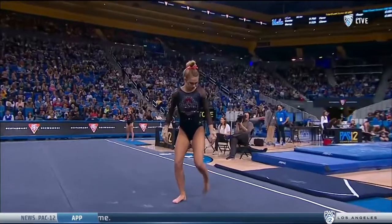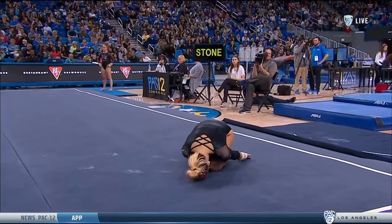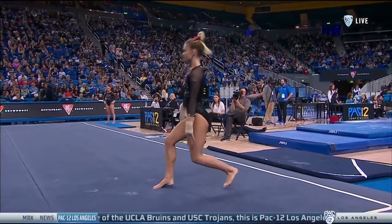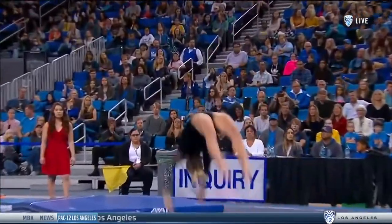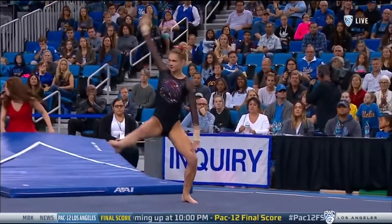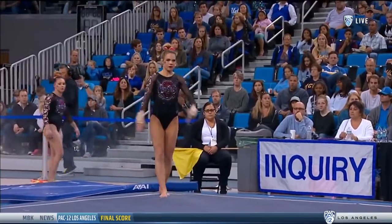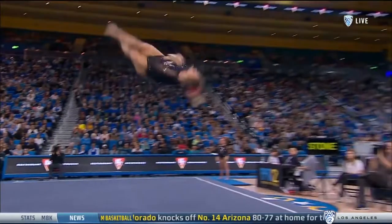Apley 9-6-5. Jamie Stone. Stone's season best last year on the floor was a 9-8-5. She's got a lot of twisting in this routine, but she's going to start with a double pike. We saw Jamie earlier on the vault with a 9-6-5.